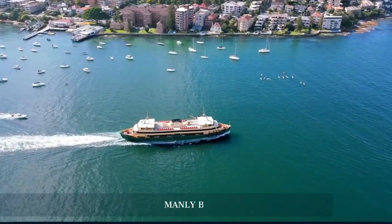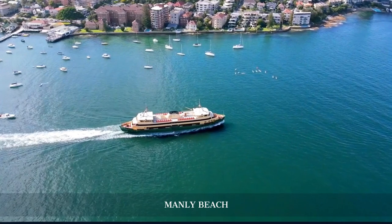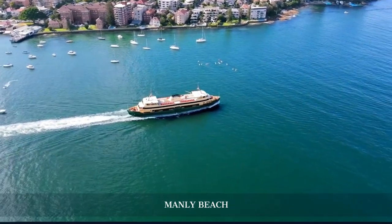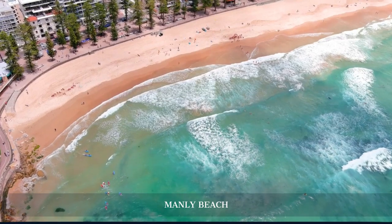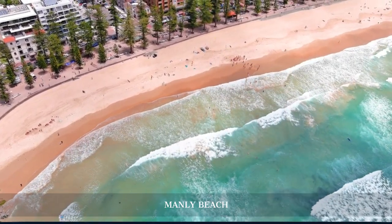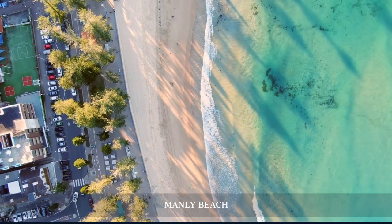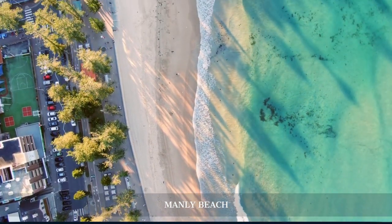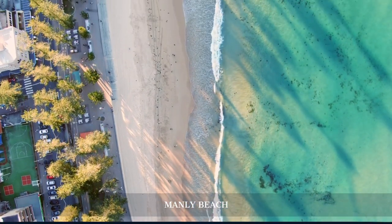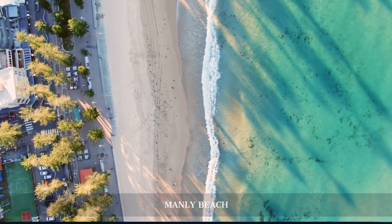In the afternoon, we take a ferry to Manly Beach. This scenic 30-minute ride offers spectacular views of the Sydney harbour. Manly Beach is known for its laid-back vibe, water sports, and beautiful promenades. Explore the Manly Sea Life Sanctuary or simply relax by the ocean. The Corso, a pedestrian mall, is great for shopping and dining.